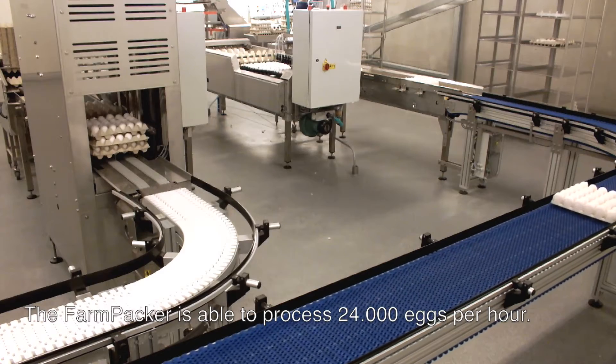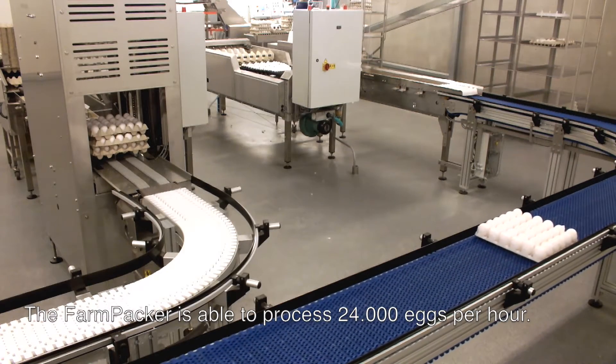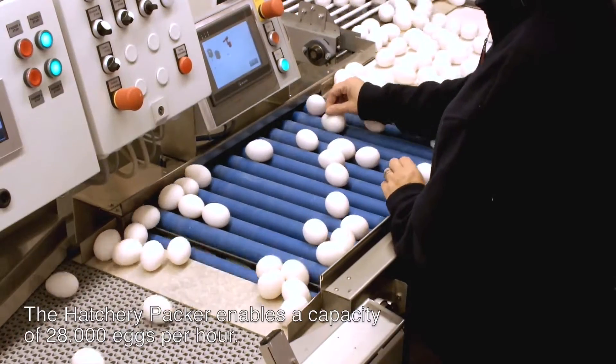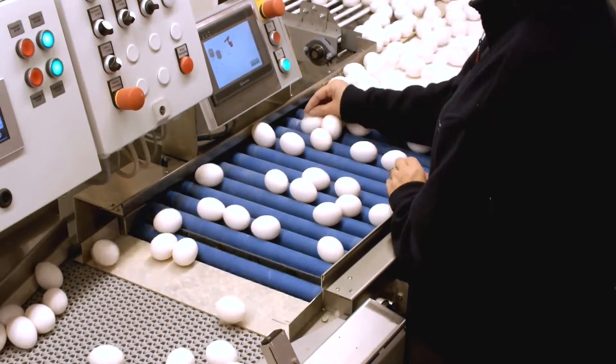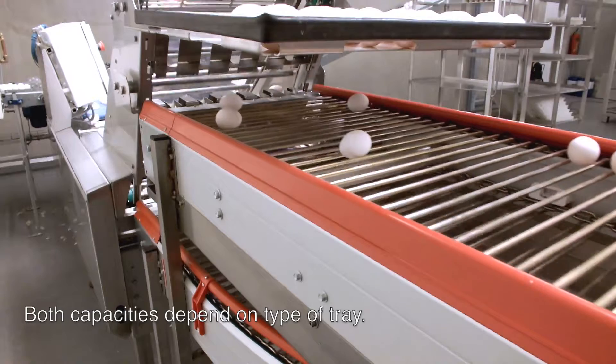The farm packer is able to process 24,000 eggs per hour. The hatchery packer enables a capacity of 28,000 eggs per hour. Both capacities depend on the type of tray.